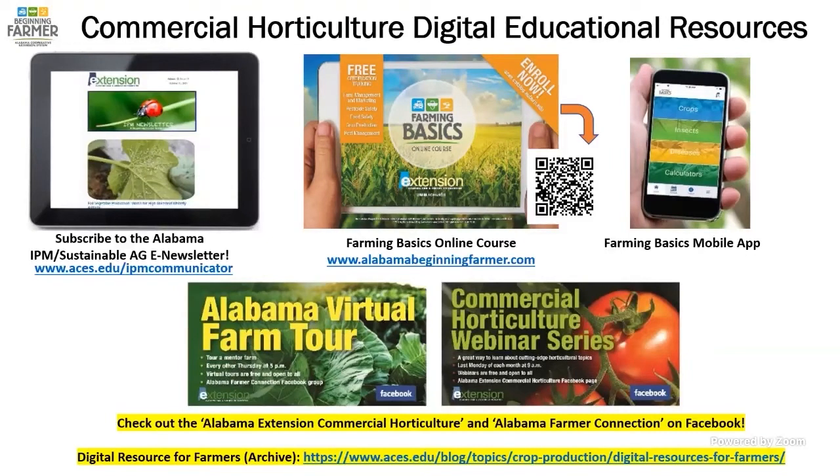These are our team resources and free online resources: the Alabama IPM newsletter, the Farming Basics online course — a great introductory course that takes about four hours — the Farming Basics mobile app, and the Alabama Virtual Farm Tours and Commercial Horticulture Webinar Series that run parallel alongside events like Vegetable School.